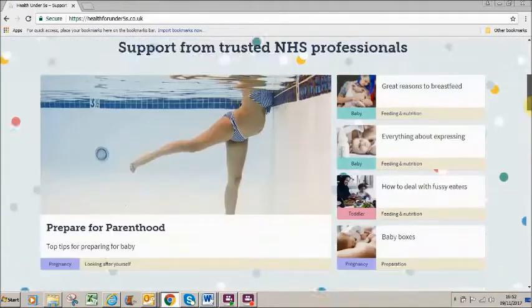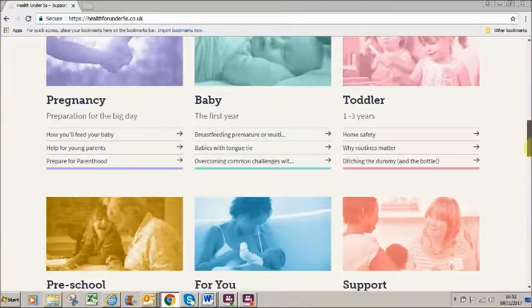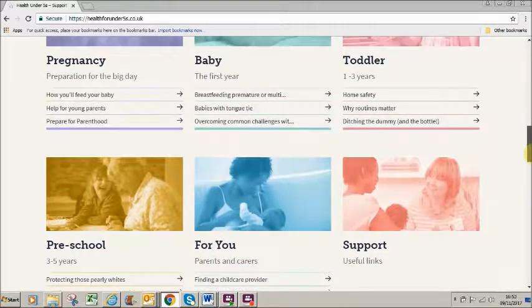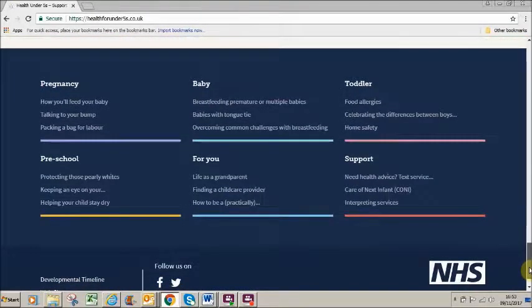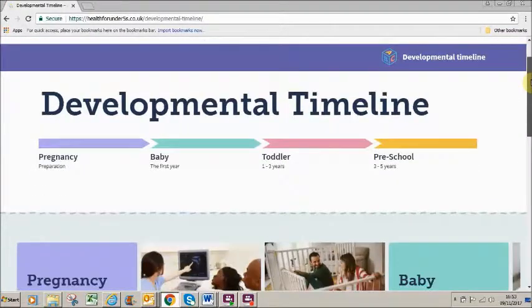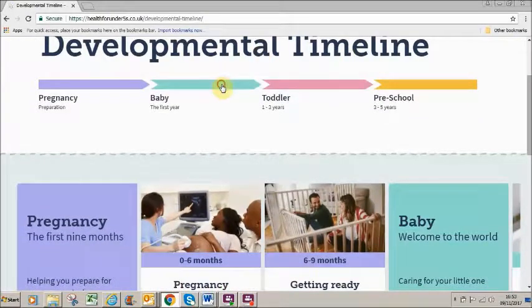As well as being able to find the relevant developmental phase for your child from the top navigation bar, which appears on each page of the site, as you scroll down the home page you'll have more opportunities to click through to pregnancy, baby, toddler or preschool. You can also use the development timeline. You'll see that each development stage is associated with a particular colour, which makes the user journey through the site more intuitive.